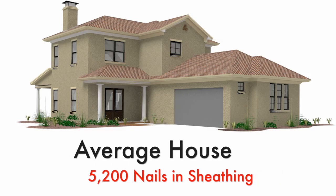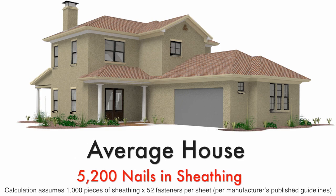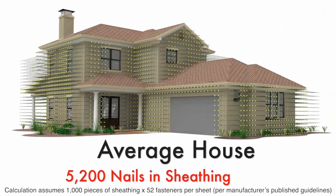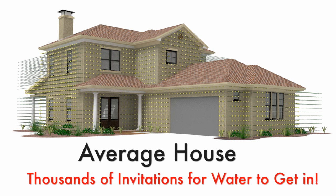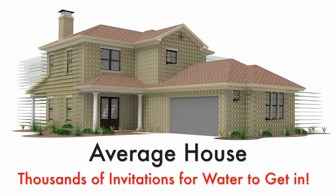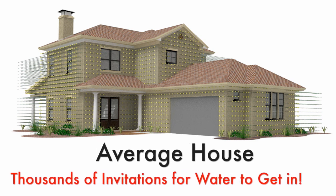Since the average house has 5200 such nails in its exterior sheathing, they become 5200 invitations for water to get in and do damage. A typical multi-family project could have hundreds of thousands of exposed nail holes, creating avenues for water intrusion. Even if the joint tape covers half of those nail holes, and even if that one layer of tape was effective, you would still be left with thousands of holes in your sheathing.